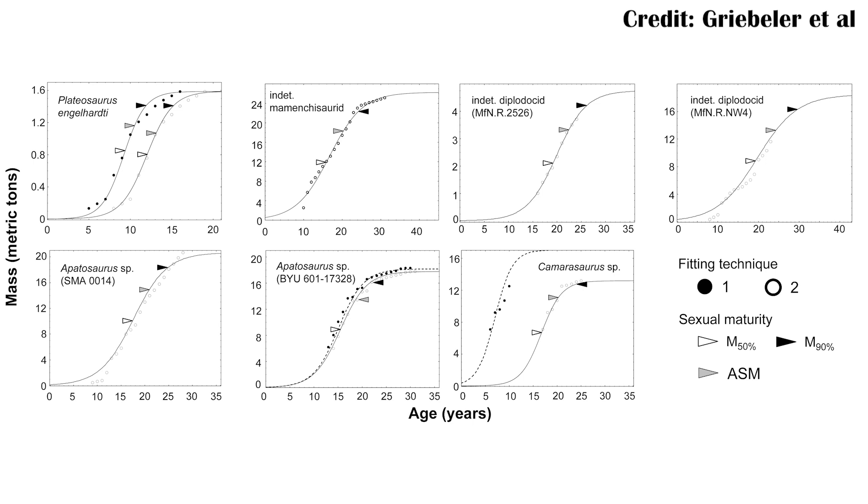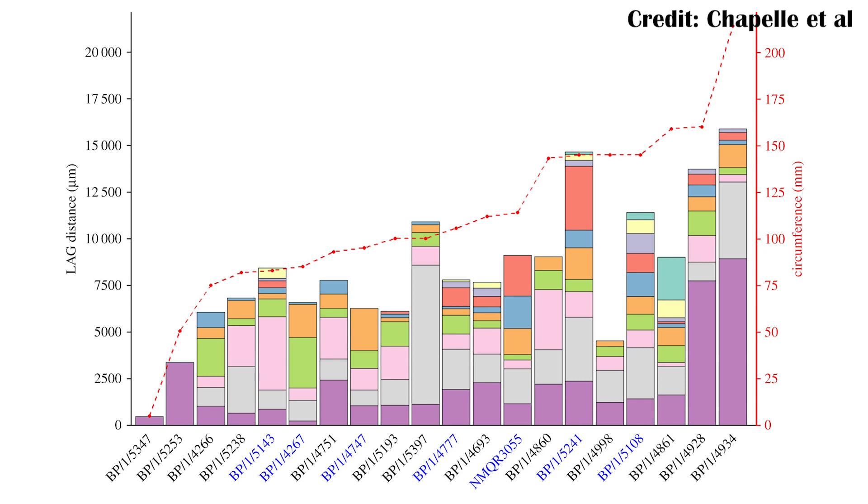While most sauropods had fairly steady growth to achieve their massive sizes, Massospondylus didn't. Instead, researchers were able to look at the bones of Massospondylus and found a lot of variation between individuals. The variation in growth can be shown by the different bars on this graph. For example, the purple bar is the distance from the marrow cavity of the bone all the way to the first line of arrested growth, and there's a lot of variability in this one because it can be affected by different changes as the animal grows.